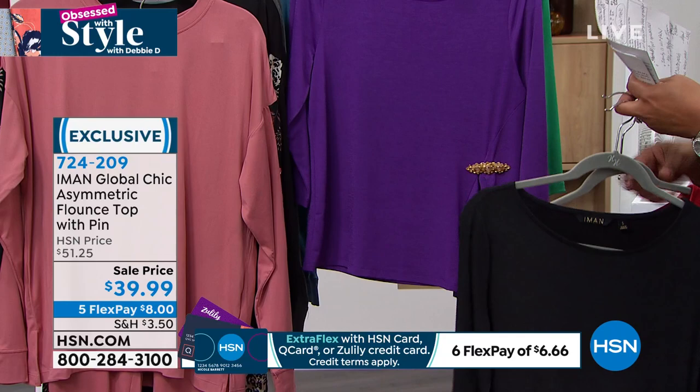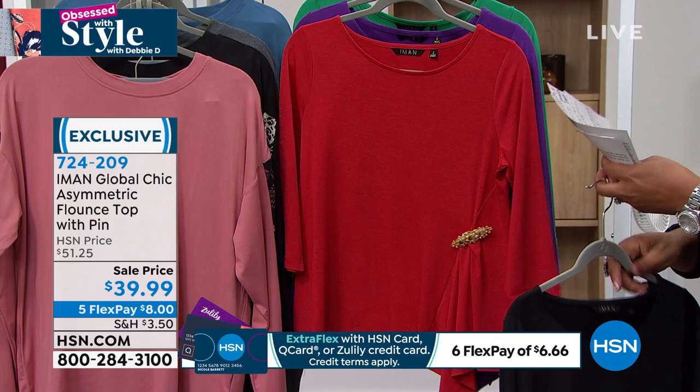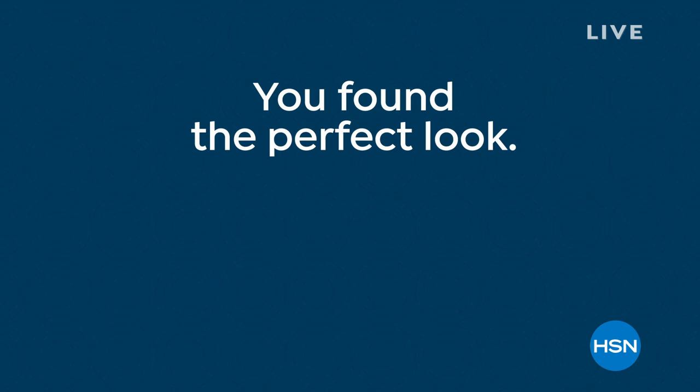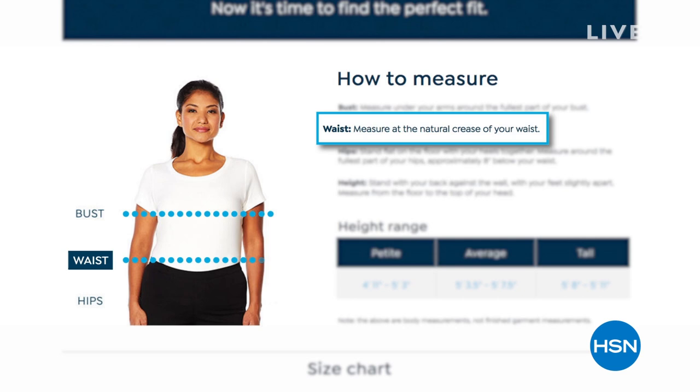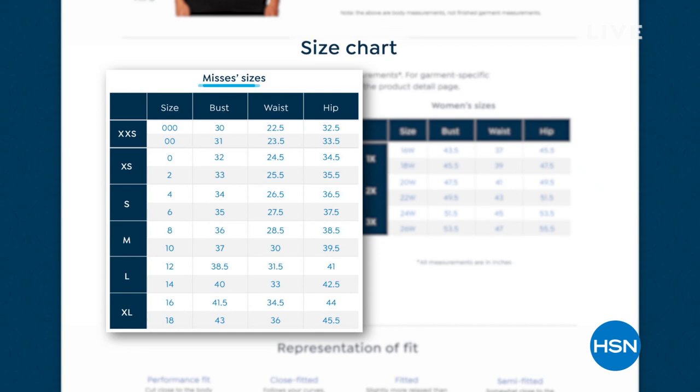If you're missing dressier tops to elevate the look, this is it. I also want to show you my obsession. But first, the fit guide — if something doesn't fit, you have 30 days to love it or return it. Put in the words 'fit guide' and we show you how to measure your bust, waist, and hips — very easy to do. There's even a little video. If you have any questions, go to HSN.com.